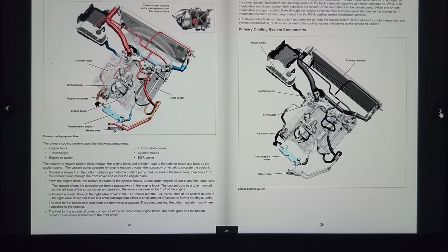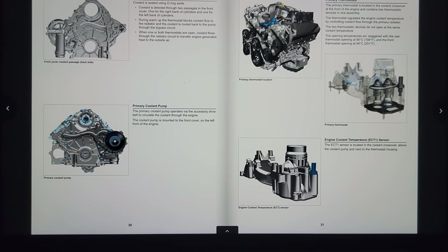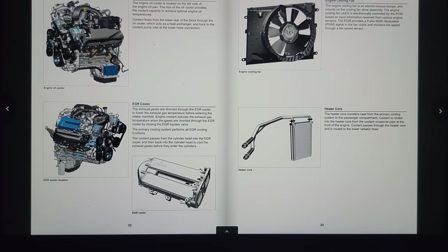Moving through to the front cover and the primary coolant pump — ECT1, primary thermostats. The thermostat opening temperatures are staggered: the rear thermostat opens at 194°F and the front thermostat opens at 201°F. The primary thermostat is located in the coolant crossover at the front of the engine and contains two thermostatic devices in one assembly, regulating temperature throughout the engine. The engine oil cooler and EGR cooler are also part of this system, along with the Visctronic cooling fan which functions similarly to previous model years.